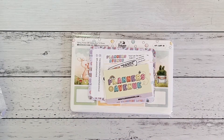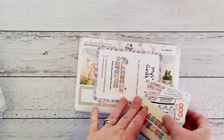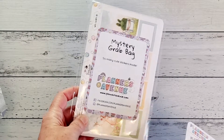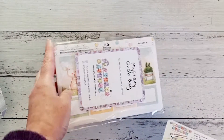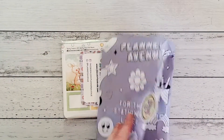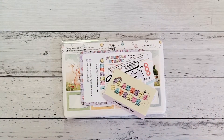Hey everyone, thanks for joining me as I open my happy mail that I got from Planners Avenue. I ordered the mystery grab bag — this is the foiled mystery grab bag. I received it yesterday, opened it, took it out of its beautiful wrapping, and then I stopped there, so I haven't gone any further than that.